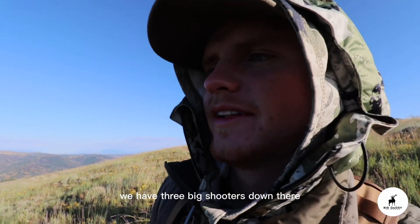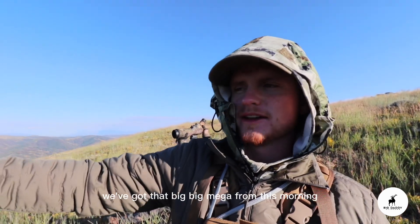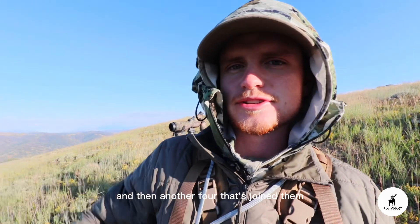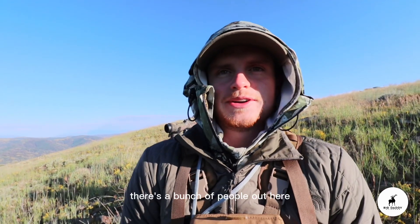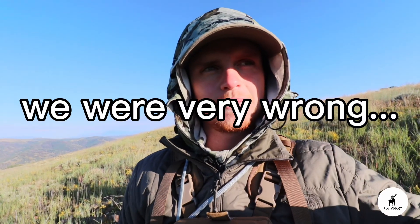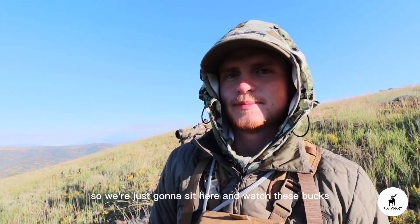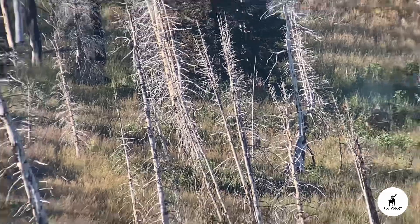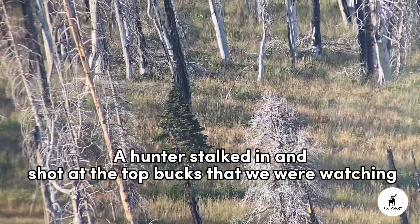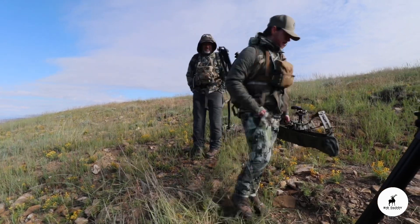We have three big shooters down there — we've got that big mega buck from this morning, the compact four, and another four that's joined them that's really nice. I've still got the Twin Towers buck at the top just kind of chilling. There's a bunch of people out here but I'm not sure if anybody's seen them, because they keep coming past us and driving away. If you see a buck of that caliber you're probably going to stop and look for a while. So we're just going to sit here and watch these bucks and see if they're going to bed or make a mistake.